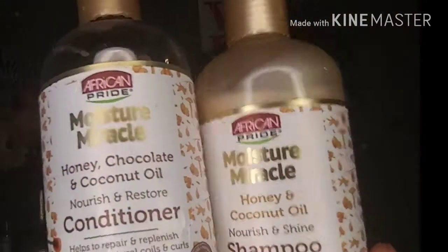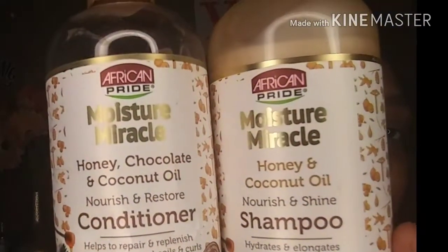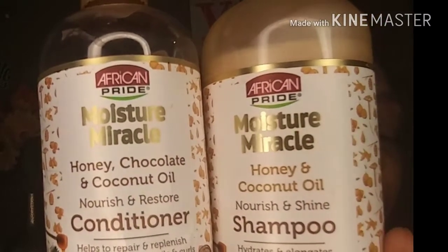What I'm going to do is show you guys what I'm going to be using today. Last week I used the new African Pride Moisture Miracle line. This one is the Honey and Coconut Oil Nourish and Restore. So I'm going to use the Honey and Coconut Oil Nourish and Shine shampoo, and then follow up with the Honey Chocolate and Coconut Oil Nourish and Restore conditioner.